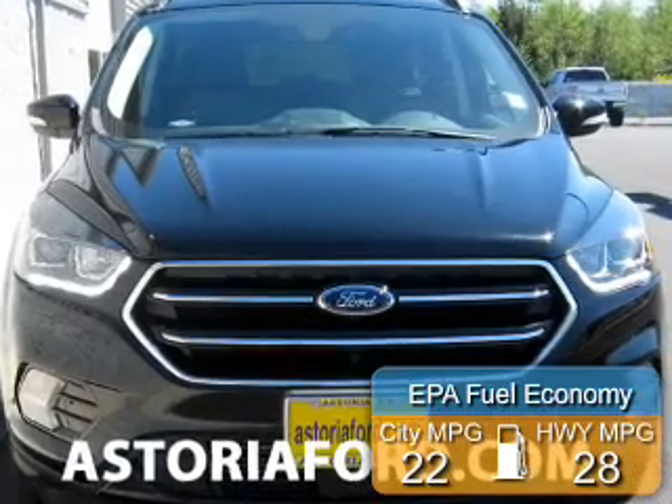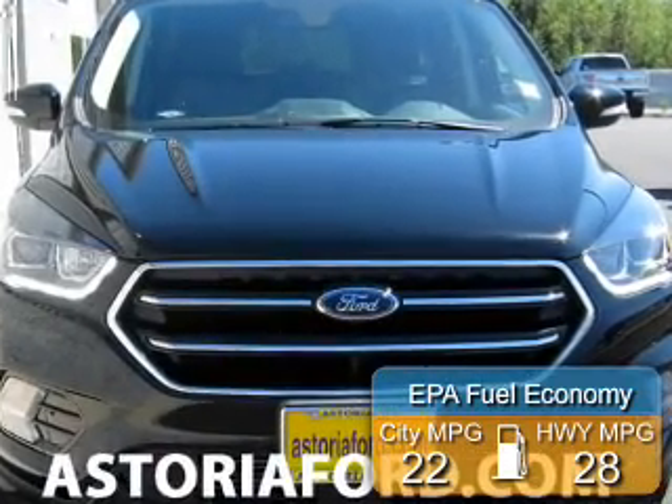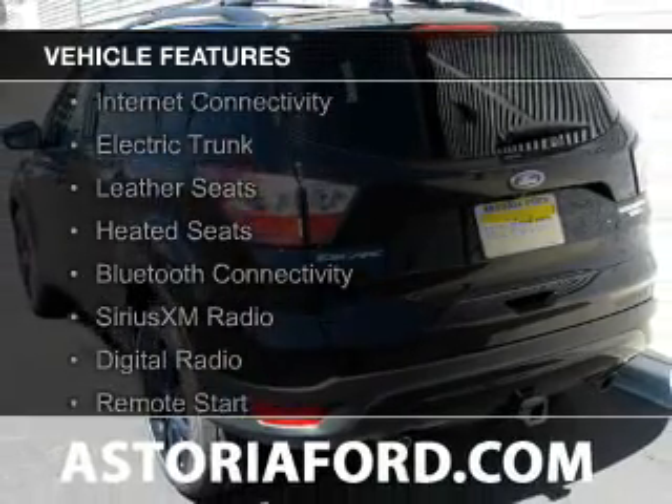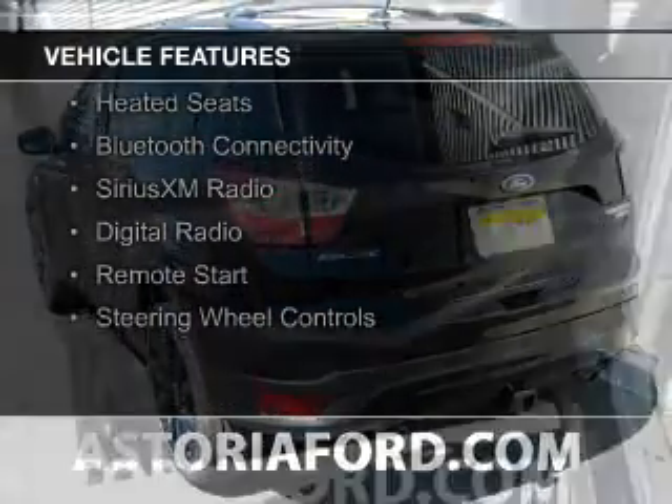Great fuel efficiency saves you money by requiring fewer trips to the gas station. The features include a turbocharger, internet connectivity, electric trunk, and leather seats.